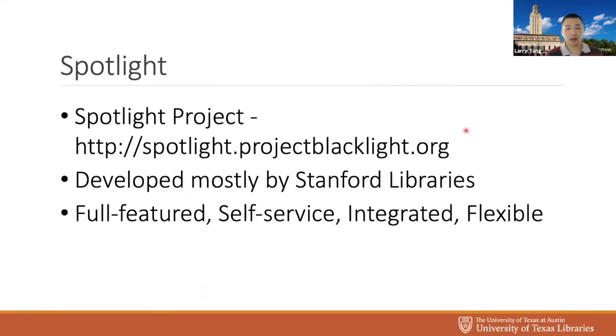We use Spotlight — it's a very nice project developed mostly by Stanford Libraries, so they deserve all the credit. They describe it as full-featured, self-service, integrated, and flexible. It has a ton of features, it's definitely self-service — we built things so our curators can do things without any intervention from developers. It's integrated in a way where existing digital assets can go right in. It's pretty flexible, as you saw, where we put our layer of customization on top of Spotlight. So far it works well.